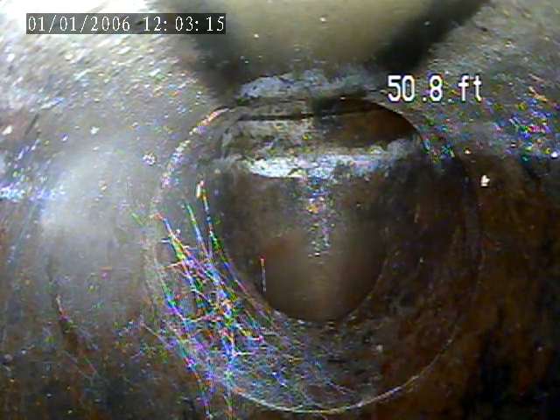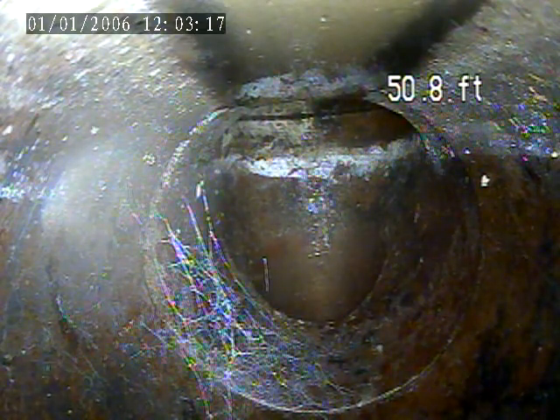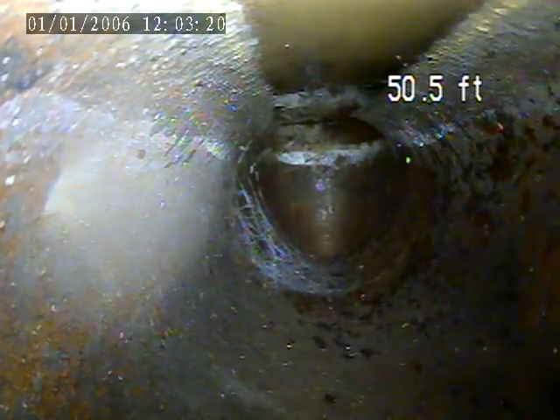We're at a 4 inch clean out. It's in the basement near the hot water tank. Pushed out to the house trap. Now I'm going to pull back from here. Terracotta line.